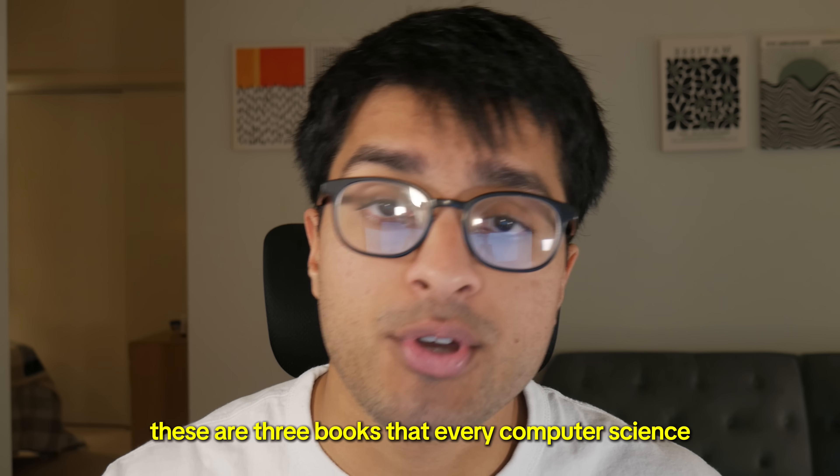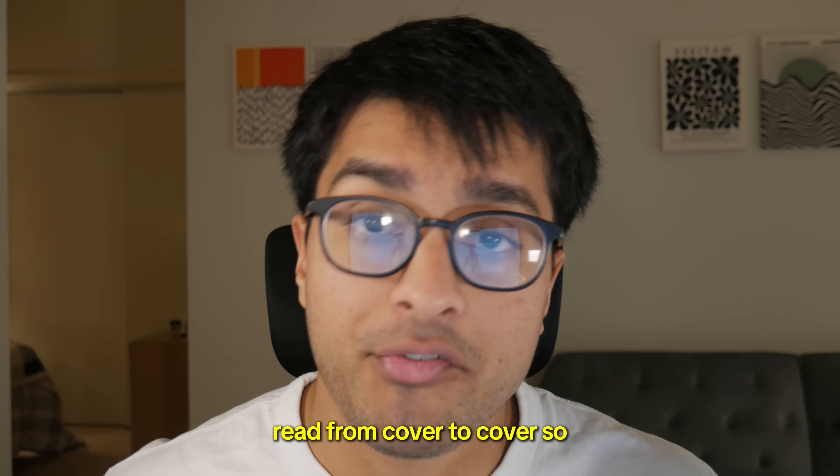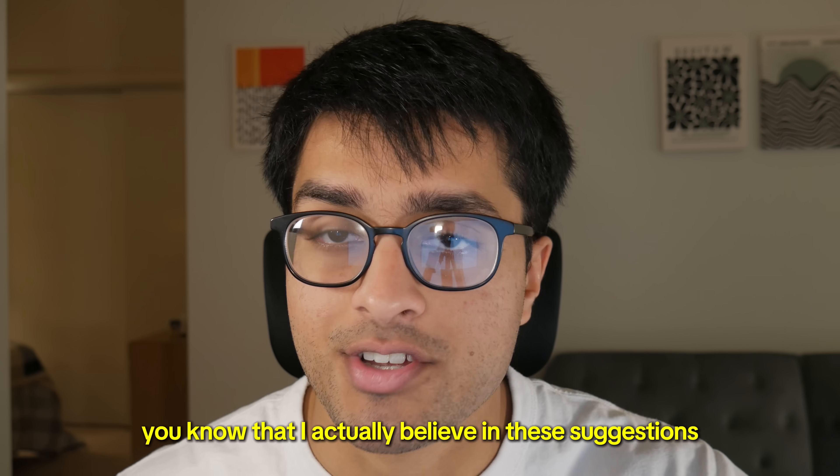These are three books that every computer science major should read. I'm only going to mention books that I've completely read from cover to cover, so you know that I actually believe in these suggestions.